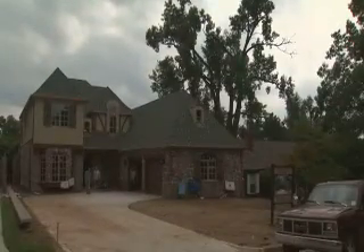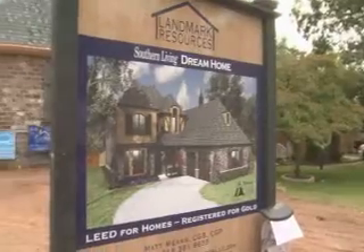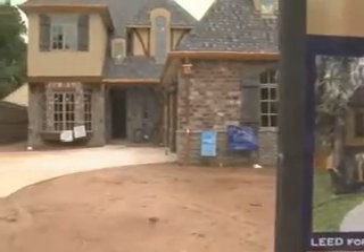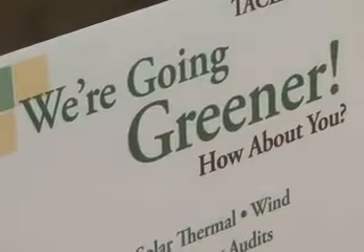This newly constructed home sits in the Brookside area of Tulsa, not too far from downtown. From the outside it looks like many of the traditional homes in this long-established neighborhood, but it's anything but traditional. This being the first LEED gold certified residential home in Tulsa, Oklahoma is a huge accomplishment.